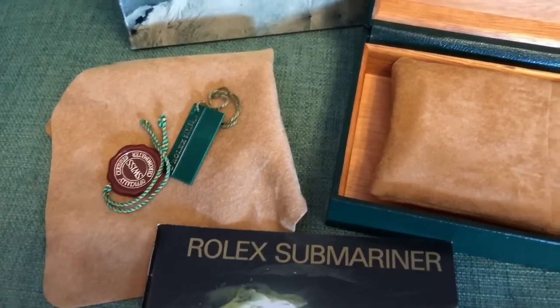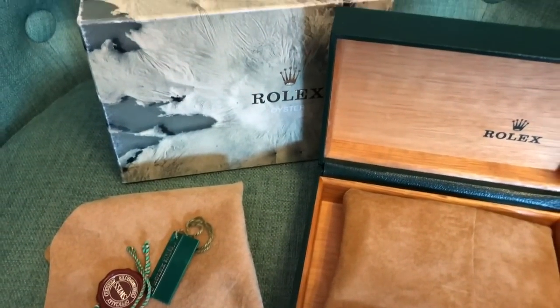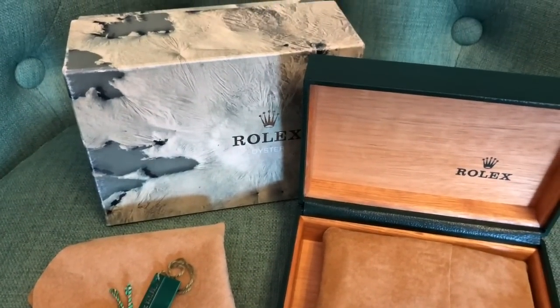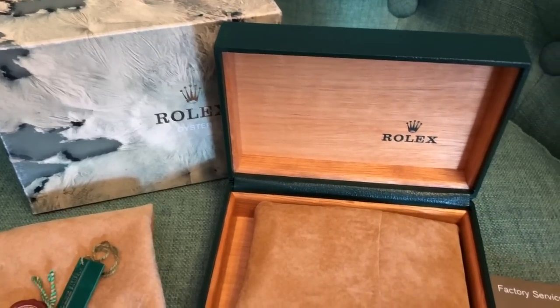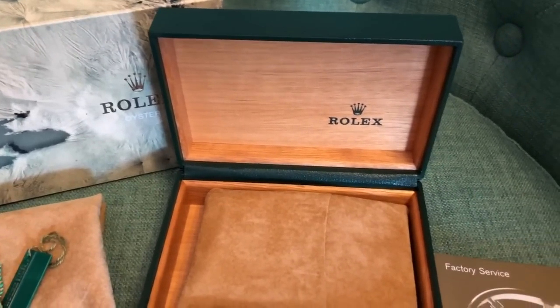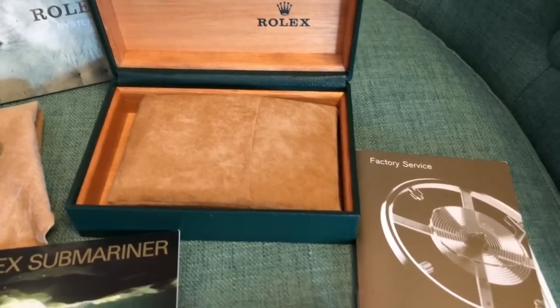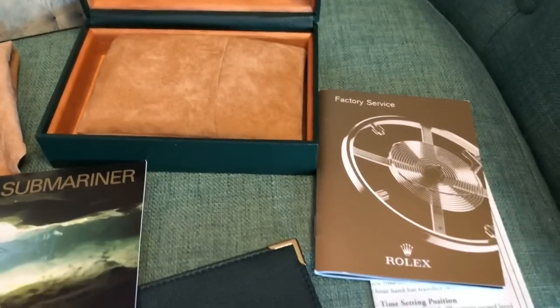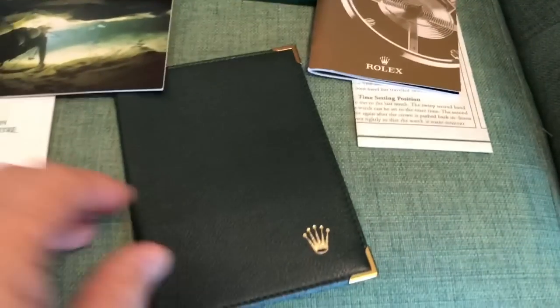When you open up the warranty papers it tells you when and where the watch was originally purchased, and I think this is super cool. This watch was purchased in Paris, France in January of 1999 — that is its origin. So this watch, I know it's a Swiss watch, but really it's Parisian — it's French, it's from Paris. I should charge extra for that.